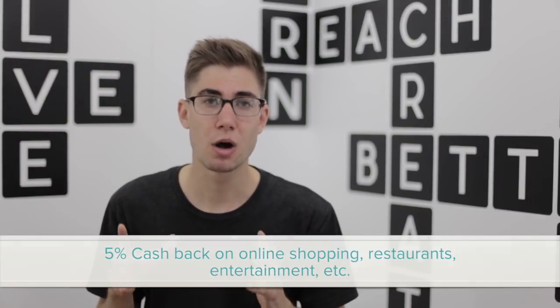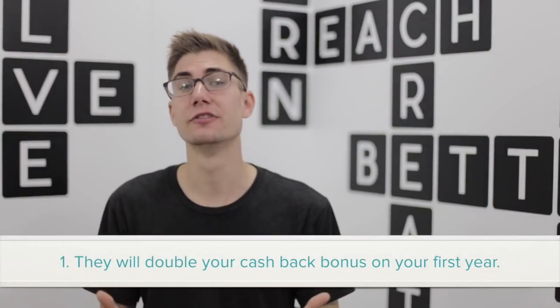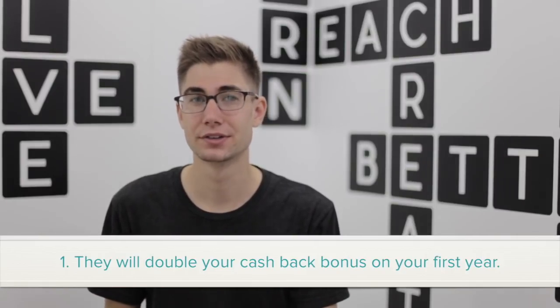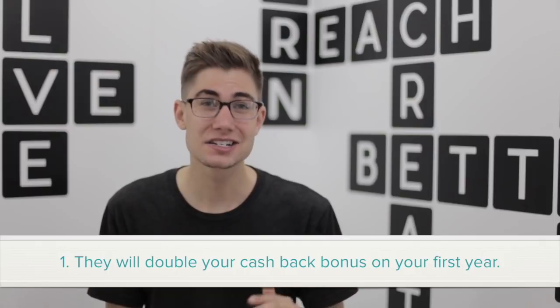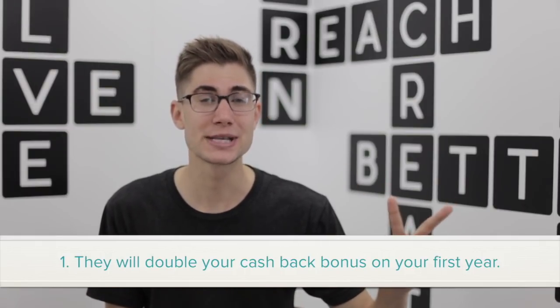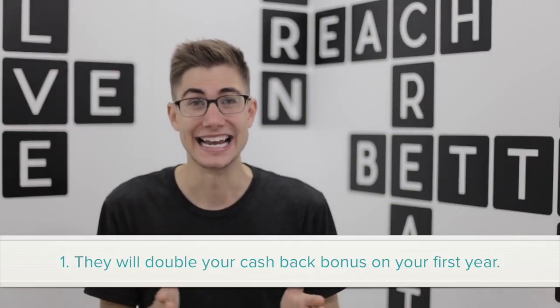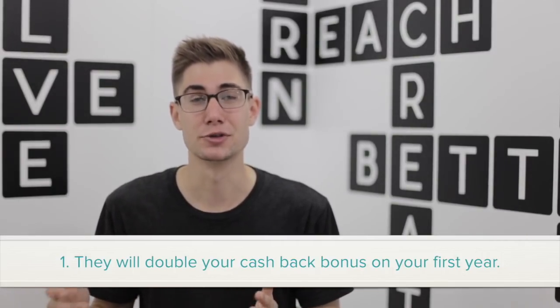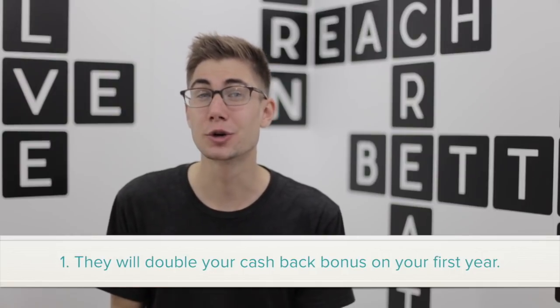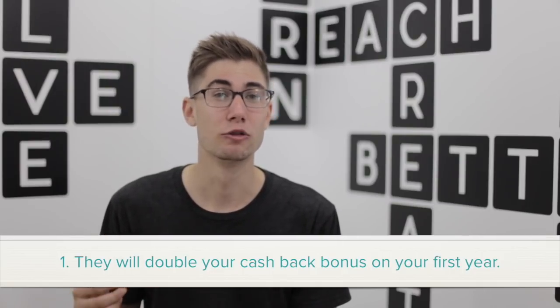Two other points that I really like about the Discover It card: first is that for your first year of being a card member, they actually double all of your cash back bonus. So if you think about it, for your first year of being a card member, you're going to actually earn 2% cash back on everything and 10% cash back on those rotating 5% categories. So that can be actually quite lucrative and it can really add up really fast.